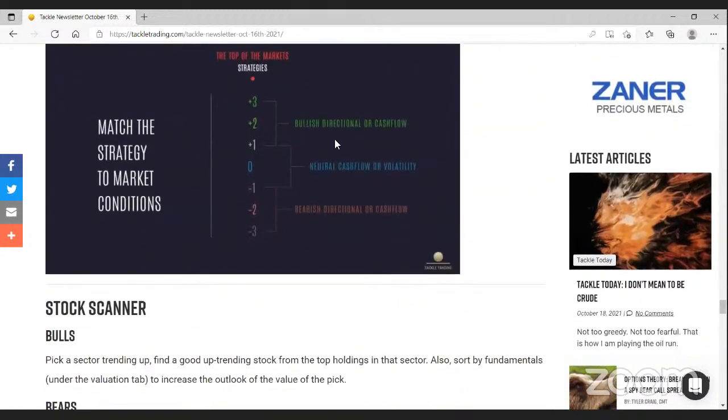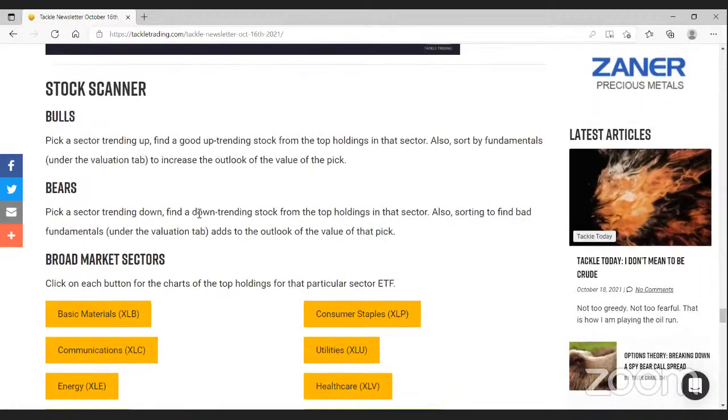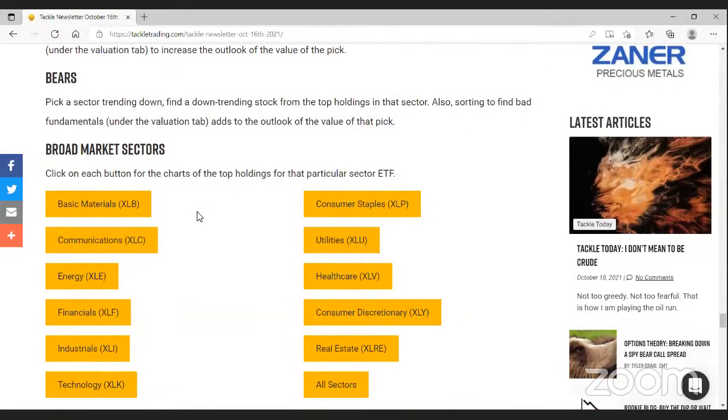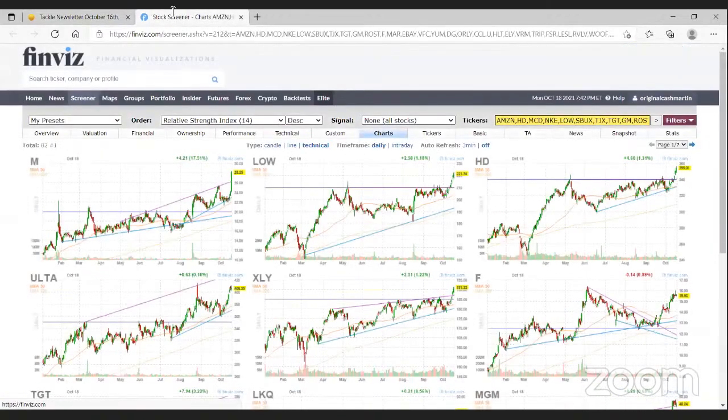There's also a friendly reminder to match the strategy to the situation — if you think it's going to be a slow grind, buying out-of-the-money call options is probably not the play. And there's a pre-built scanner in each newsletter — if a particular sector has caught your attention, say there was great follow-through on a breakout in the discretionary sector, this will bring you to a pre-built Finviz scanner.